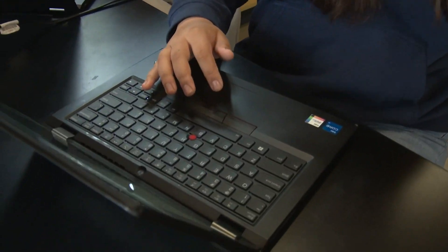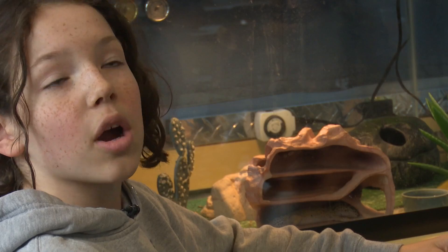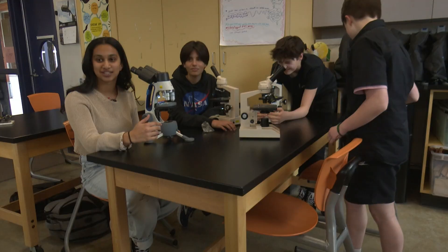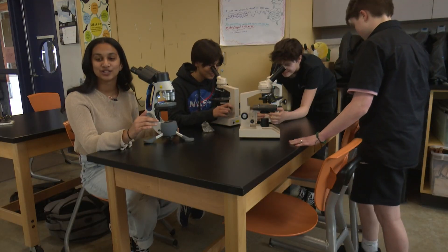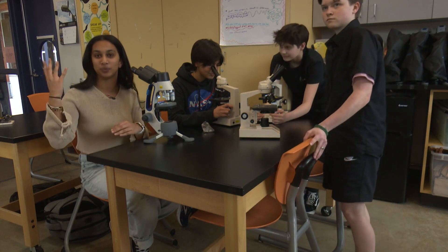The students first brainstormed seven different experiments they'd want to conduct in space. From our sulfur dioxide data, we can approximate mercury in the atmosphere. We're sending tardigrades up to see the differences between the control groups here and what we sent up. We wanted to see the difference between radiation levels on the ground and then the sky.